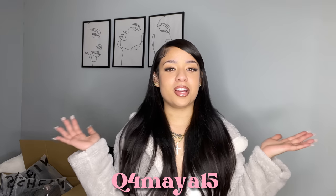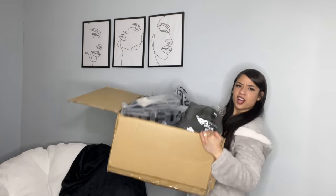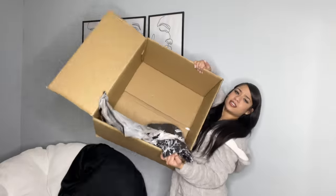Hi babies, welcome back to my channel! Today, as the title says, we are back with our monthly Shein clothing haul. I'm going to put my discount code up on the screen for you guys to use when you're shopping, and all the links to the items will be linked in the description box below. I got a huge clothing haul — see how big this box is — so let's get straight into it.